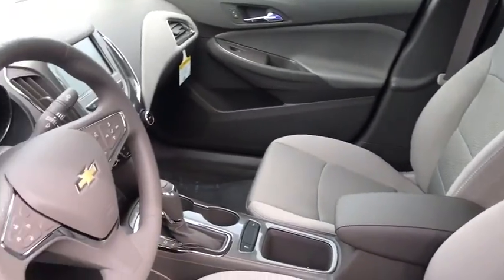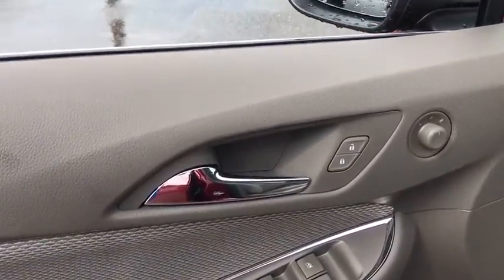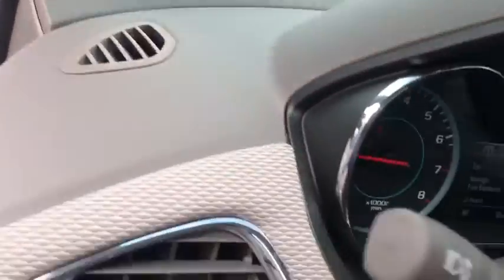Security system, fog light, rear window defroster, panic alarm, remote keyless entry, Sirius satellite radio, tachometer, brake assist, driver vanity mirror.